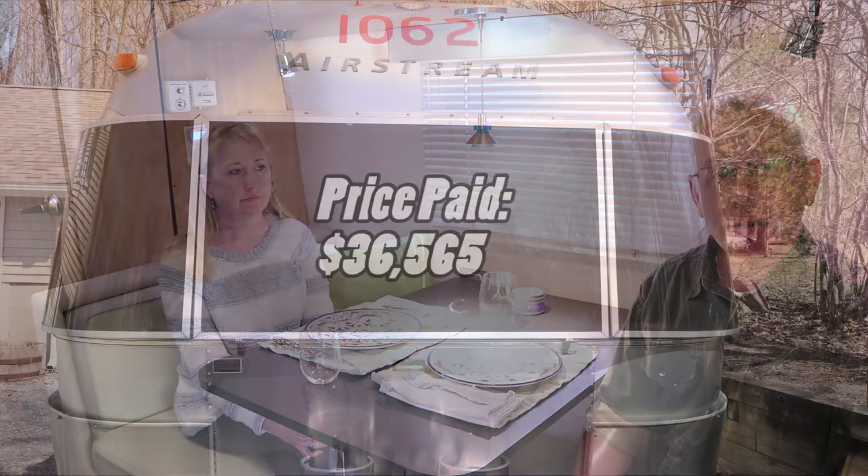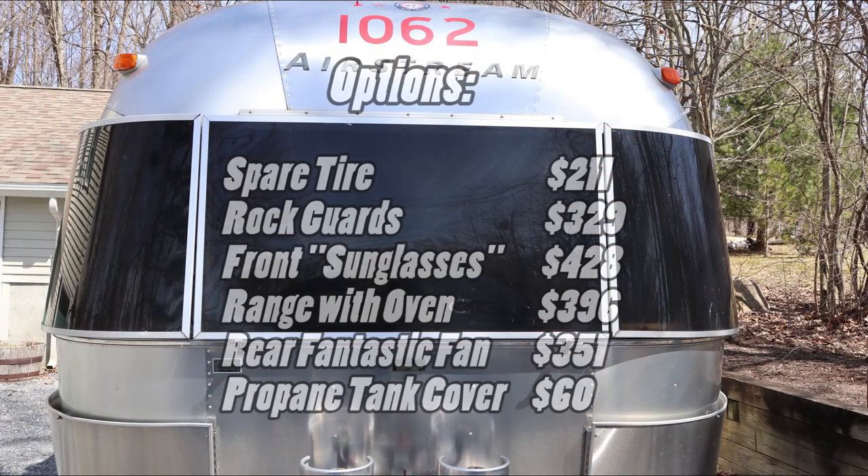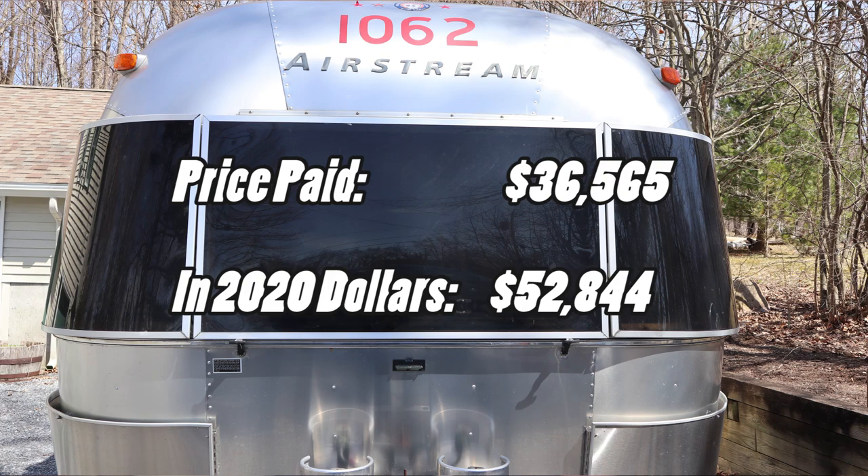We did a lot of changes to this, which we'll show throughout this video. When we bought it we paid $36,565 — that was a lot of money for us back then — and that included $1,774 in options. We had basically every option we wanted. I did the math: $36,525 in today's terms would be $52,844, which is still a pretty good deal, though still a little steep.